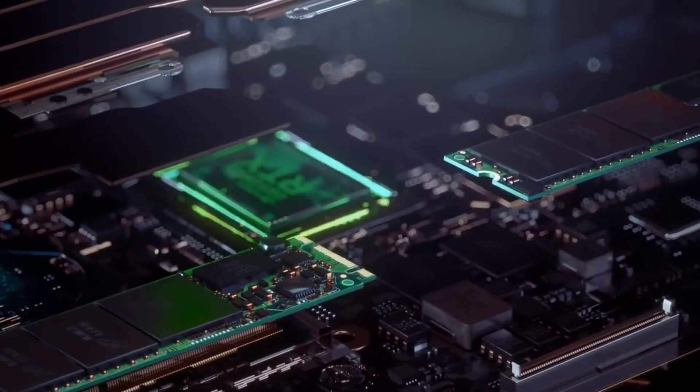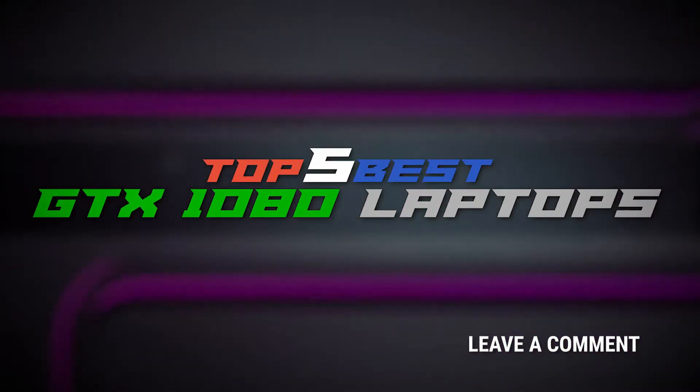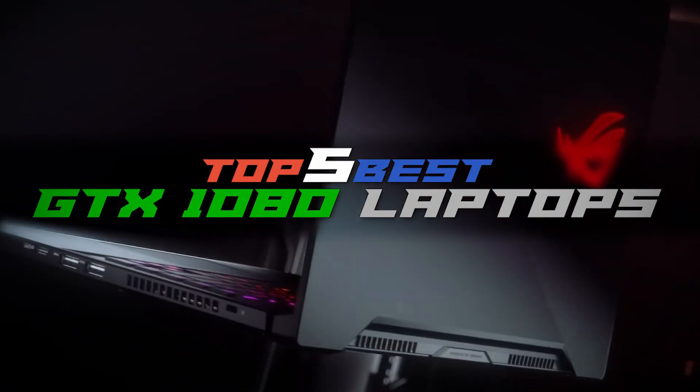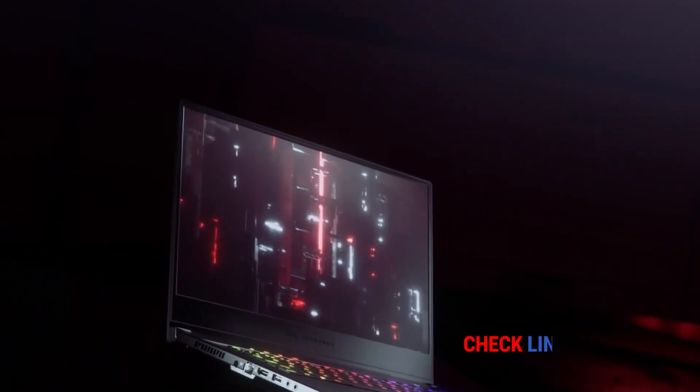There you have it, our top 5 best GTX 1080 laptops on the market. Check out the links in the description below for detailed information and latest pricing. If you thought this video was helpful, please smash that like button and consider subscribing. If you didn't, let us know why in the comments below.